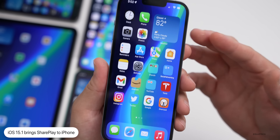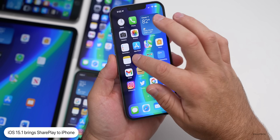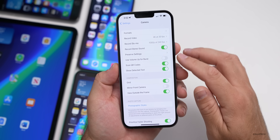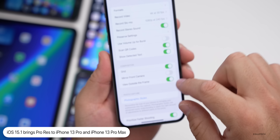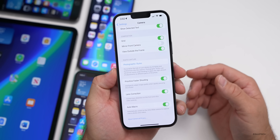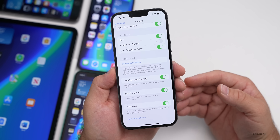With 15.1 we do gain SharePlay, screen sharing while using FaceTime, and Apple ProRes in the camera app — that was added with beta 3. Under Formats, we now have ProRes on the iPhone 13 Pro and 13 Pro Max. There's also an option to switch off macro, so all of those features are included in 15.1.